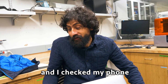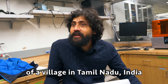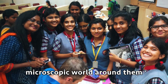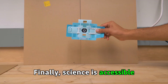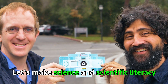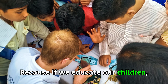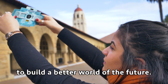I woke up today, checked my phone, and saw a picture of a village in Tamil Nadu, India, of kids opening up these pouches and exploring their microscopic world around them — and this happens every single day. Finally, science is accessible, not just to university students, but to billions of curious children. Let's make science and scientific literacy a human right, because if we educate our children, they will have the power to build a better world of the future.